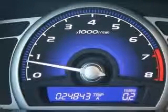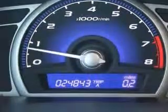Driver and passenger heated cushion, driver heated seatback, clock in radio, cruise control, daytime running lights.